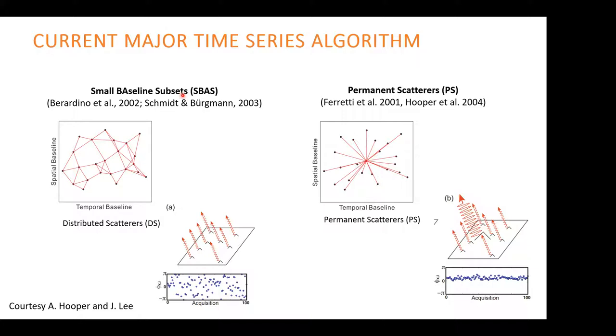In the small baseline subset (SBAS) technique, we don't emphasize any particular image and create different combinations. In this figure, every black dot is one SAR image and each red line is one interferogram, showing no emphasis. In contrast, in the persistent scatterer technique we emphasize one master image and create interferograms with respect to that image.